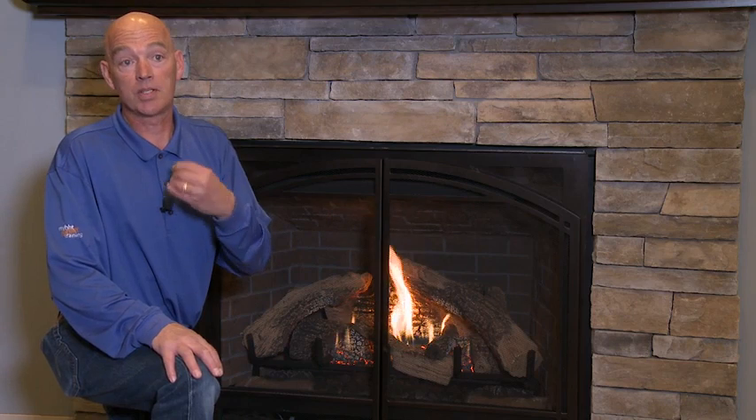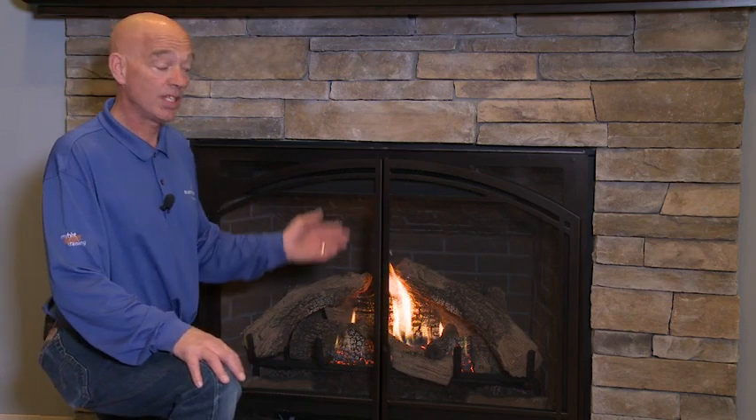In order to cure the fireplace, you need to burn it for three to four hours on high, no fan, let it cool down, remove the glass, clean the glass, replace the glass, and burn it for another eight to ten hours. After that period there should be no more odors coming from the fireplace.